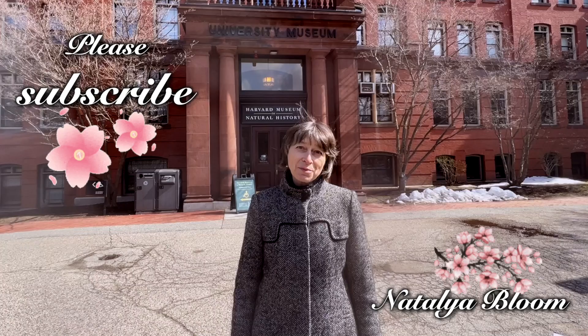Hi guys, welcome to Gardening with Friends. We're here at the Harvard Museum of Natural History and we're so excited to go in and take you with us.